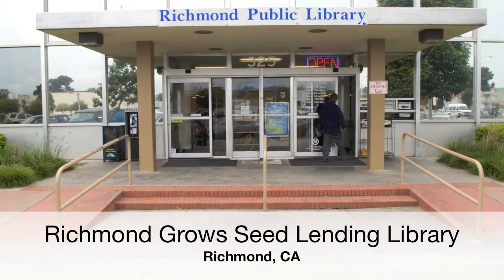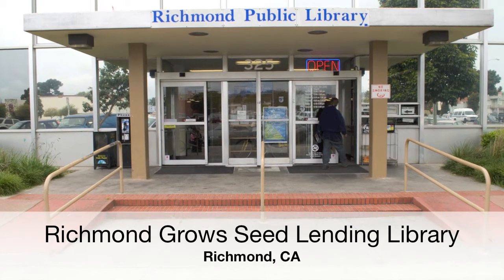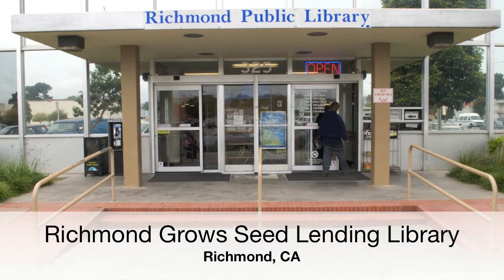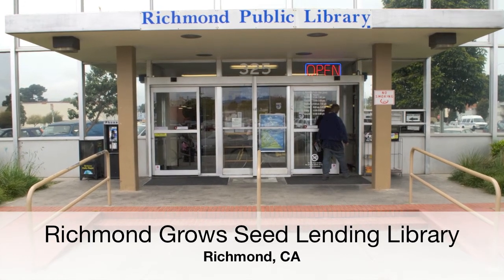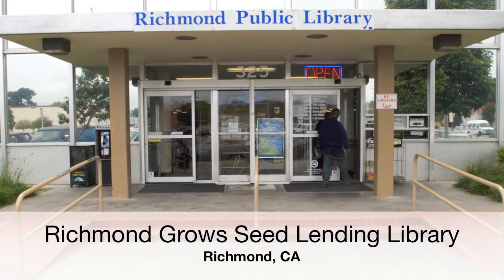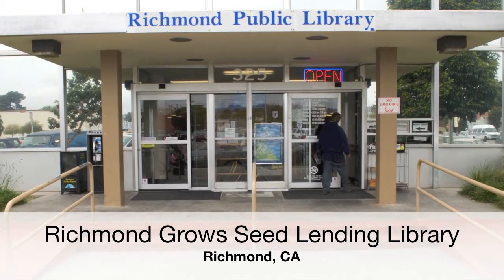Welcome to the Richmond Public Library, home of the Richmond Grows Seed Lending Library. When deciding where to put the seed library, two things I was interested in were having it available to the general public and being easily accessible. The public library seemed like such a natural fit, since public libraries have been a foundation of access to books and knowledge that allowed people to transform their lives.